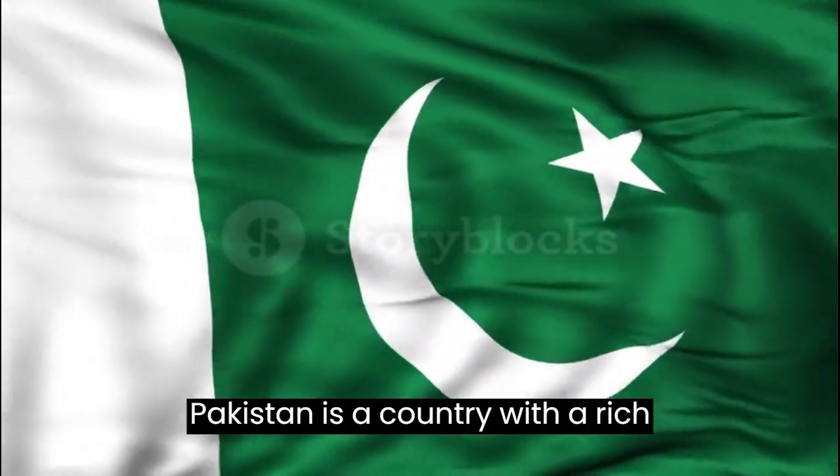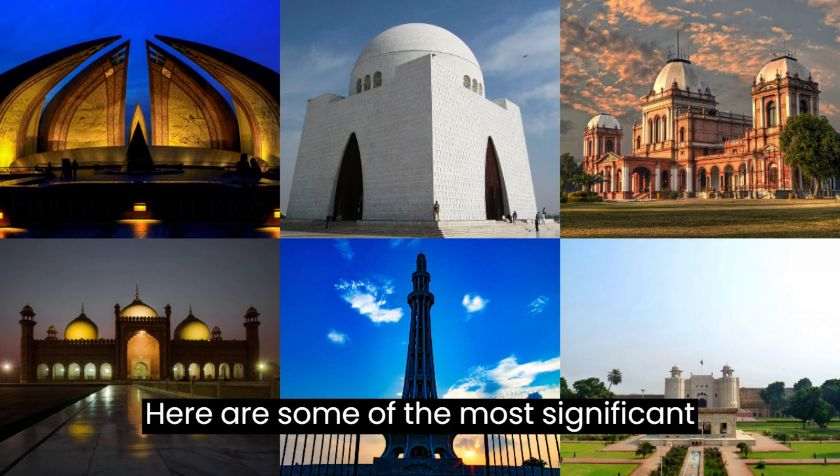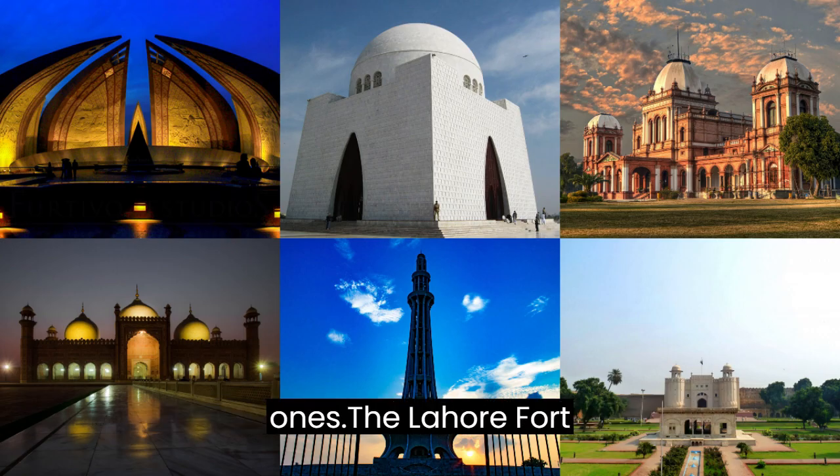Pakistan is a country with a rich history and many historical landmarks. Here are some of the most significant ones.